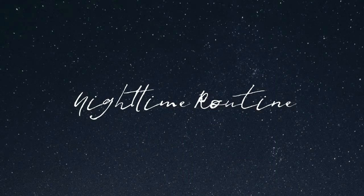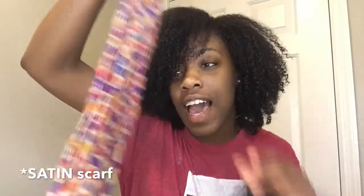So here's me with my scarf, looking real average, about to go to bed. For this nighttime part, all you'll need is two things. A scarf of some kind — I suggest a long one.